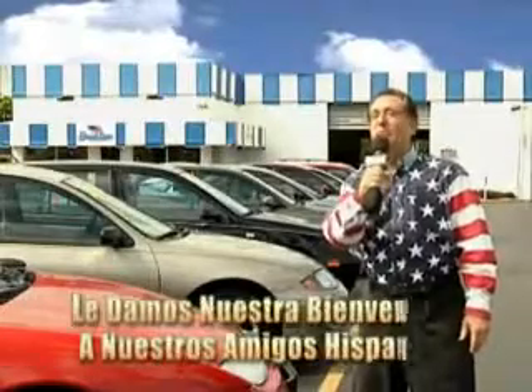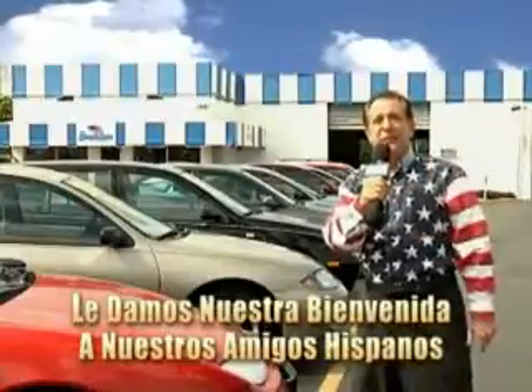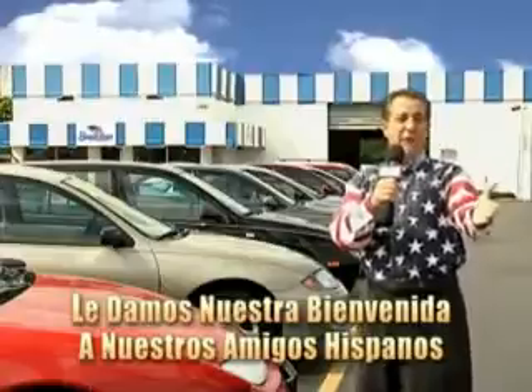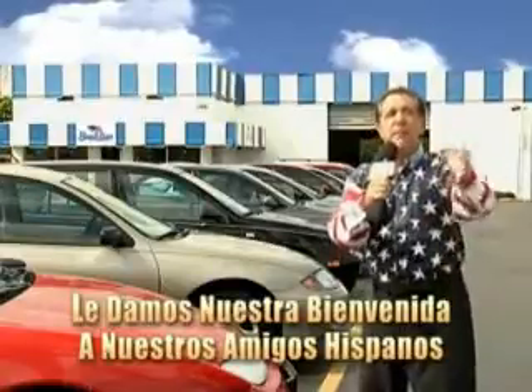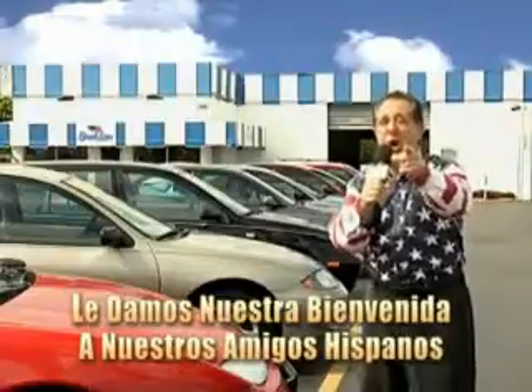Welcome to Beach Cars' Incredible Parade of Values, where we price to sell. You want to buy late models for less? You've heard of one price pricing, blue book pricing, warehouse pricing, and wholesale pricing. But for well over 40 years here in Palm Beach County, you've got Beach Cars pricing.